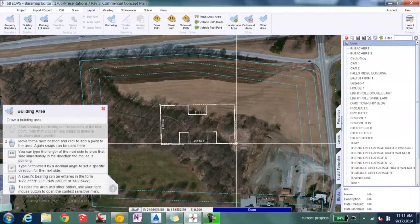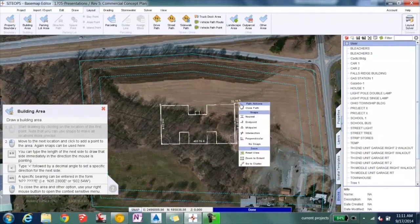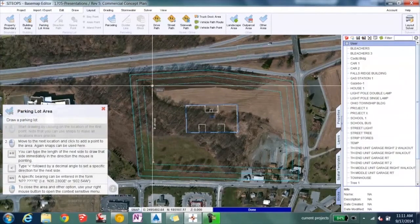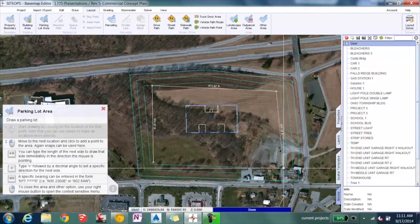SiteOps was designed by engineers for engineers. It runs up to 10 million design iterations on several hundred design parameters. We here at Pannoni believe this is game-changing technology.